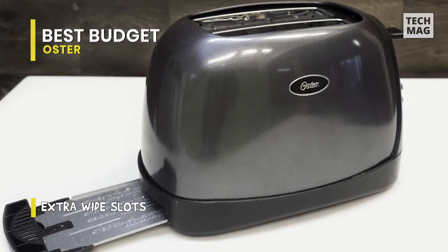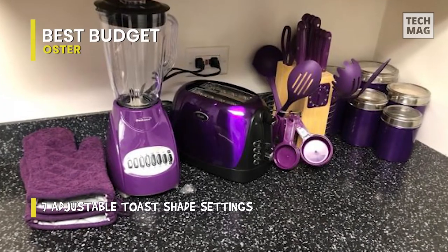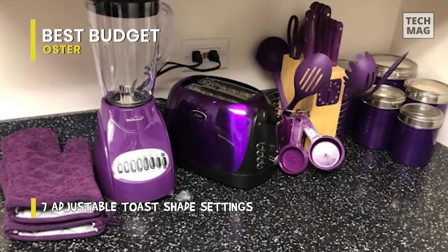With its rounded retro shape and shiny red finish, the Oster 2 Slice Toaster looks cheery. If you prefer a more neutral look, you can buy it in gray. Buttons for the bagel, frozen, and warm settings are large and clearly identified.